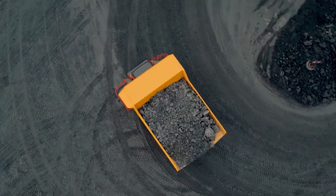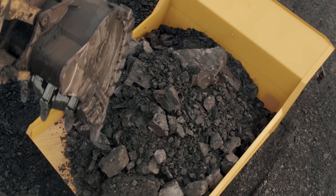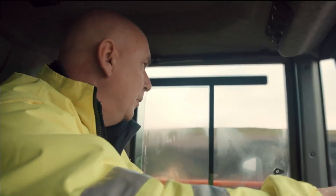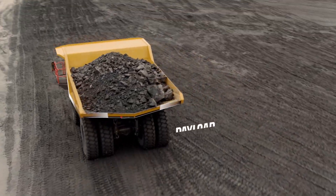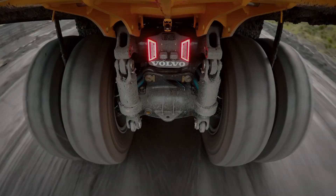The premium air-conditioned cab offers excellent visibility and comfort. Intelligent design features like oil-cooled wet brakes and full suspension ensure durability and operator safety. Volvo's proven expertise shines through on this workhorse.